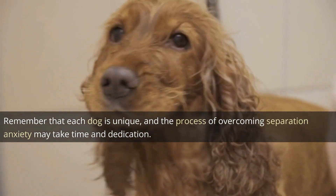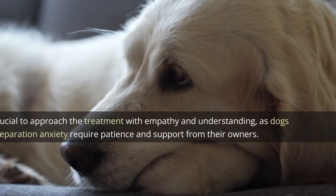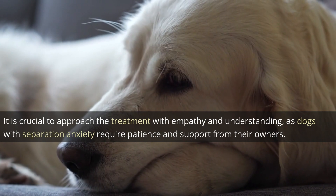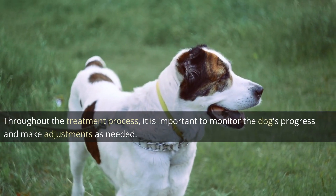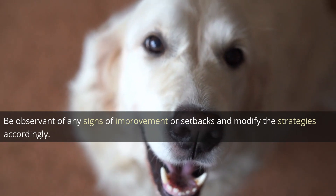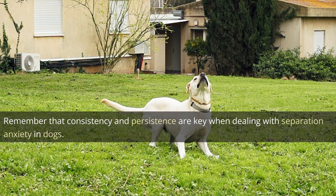Remember that each dog is unique and the process of overcoming separation anxiety may take time and dedication. It is crucial to approach the treatment with empathy and understanding, as dogs with separation anxiety require patience and support from their owners. Throughout the treatment process, it is important to monitor the dog's progress and make adjustments as needed. Be observant of any signs of improvement or setbacks and modify the strategies accordingly. Remember that consistency and persistence are key when dealing with separation anxiety in dogs.